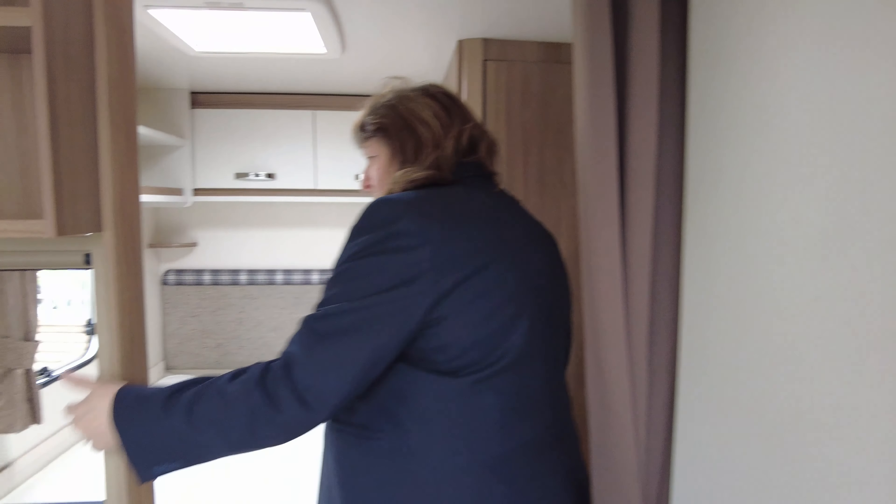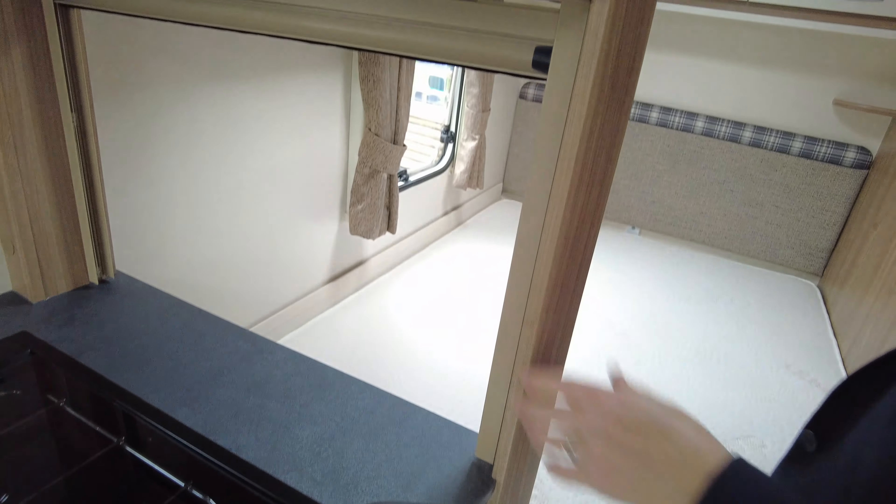Moving back, we've got a nice privacy curtain across the middle of the van. You can actually also pull this blind down, so totally closing the rear of the van off should you wish.